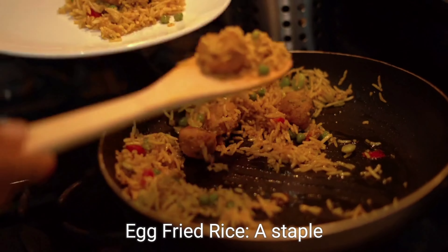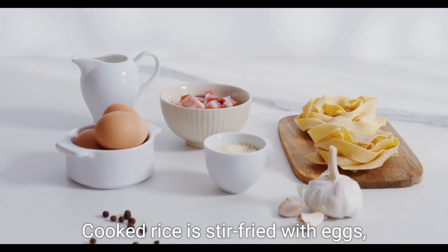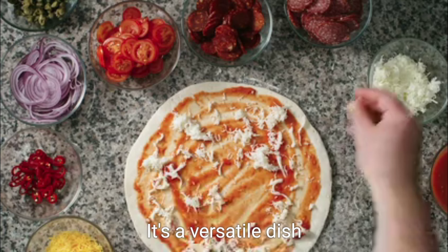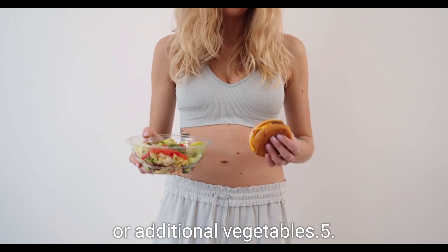Four: Egg-Fried Rice. A staple dish in Chinese cuisine, egg-fried rice is both simple and scrumptious. Cooked rice is stir-fried with eggs, vegetables, and a touch of soy sauce. It's a versatile dish that you can customise by adding your choice of protein or additional vegetables.